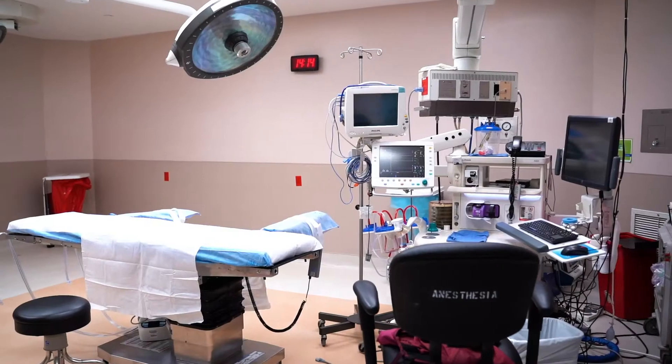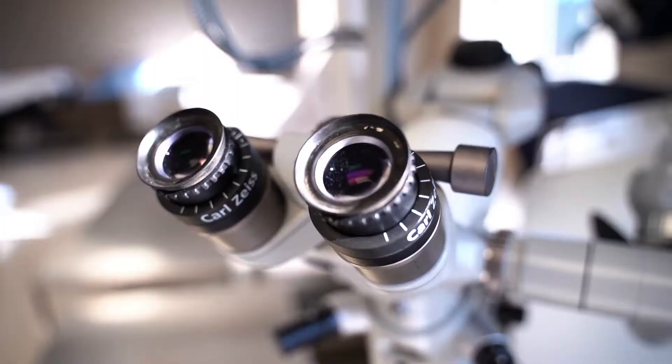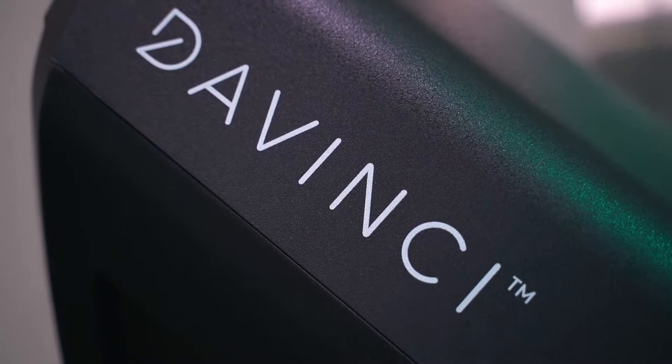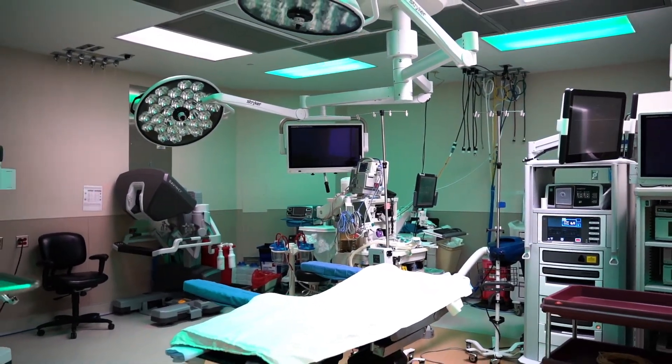Some skills that a nurse in the surgery department would do, as opposed to other areas, are going to be learning how to operate different equipment and different OR tables. We have lots of different OR tables that we use, as well as lots of different equipment such as microscopes and BOVIs. So we have to not only learn how to operate that equipment, but also how to do basic troubleshooting in case something is not working correctly.